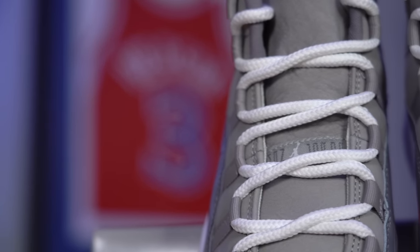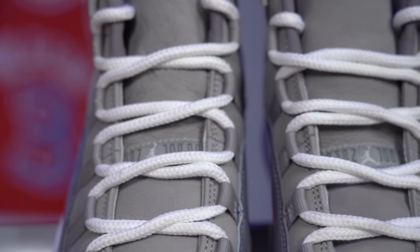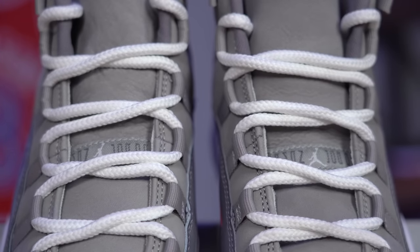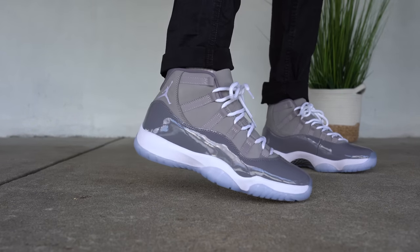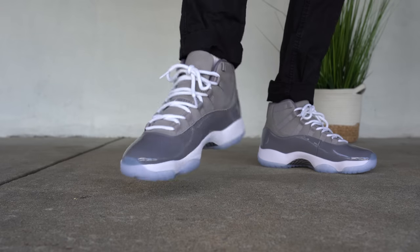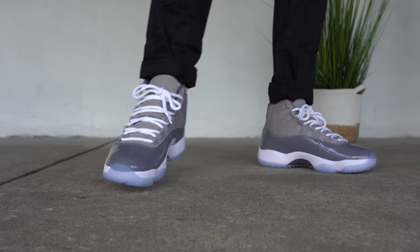Weaving through those lace loops, you've got thick white rope laces, and underneath them you've got more suede on the tongue, as well as the Jordan Jumpman tag running across the center. Moving inside the sneaker, on the back of the tongue you've got your classic Air Jordan 11 tongue tag, and the sock liner comes in a similar shade of gray fabric. The insole is pretty standard — gray with a Jumpman on the heel in white. As far as sizing, the Air Jordan 11 Cool Gray fits very similarly to other pairs of Air Jordan 11s. For me that's true to size, but make sure to try on a pair before buying to get the right size for you.